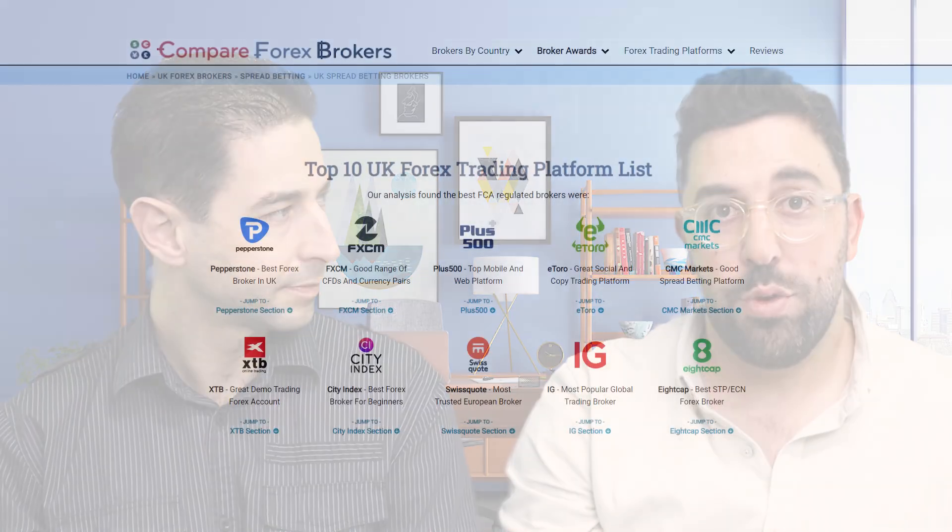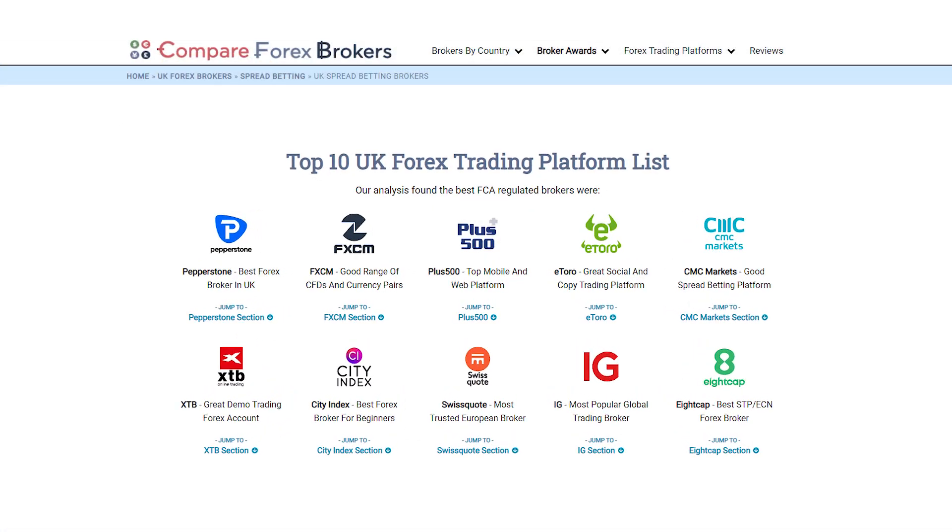Hello, I'm Justin Grossbart and I'm Noah Corbel. Justin, last month was a really busy month. I know you were up nights agonizing over your research and our comparisons and who the very best brokers are in the UK for the month of June. We've got a top four list — tell us about it.